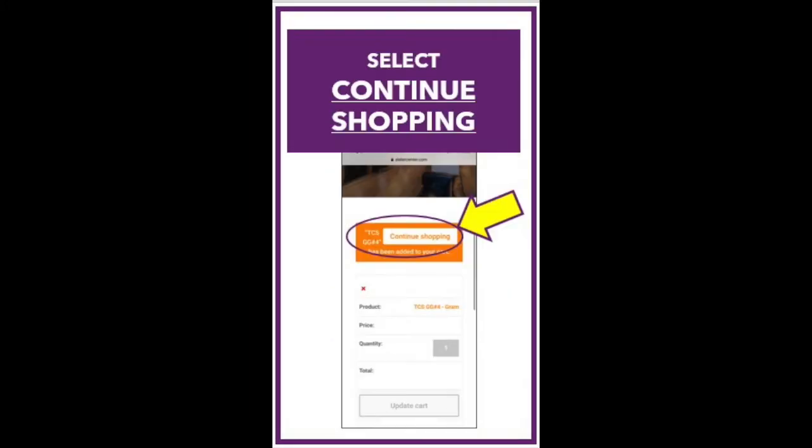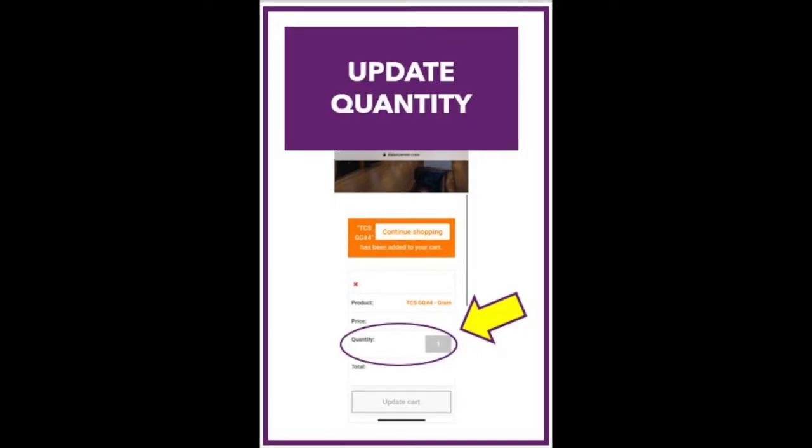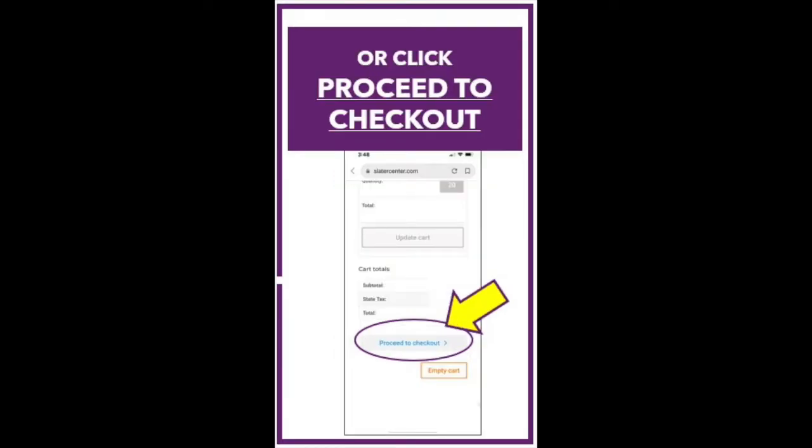Next, click Add to Cart. You then have two options on this screen. You can Continue Shopping by clicking the Continue Shopping button. Here, you also have the option of updating the quantity of the item you already ordered. Or, you can scroll down and click on Proceed to Checkout.